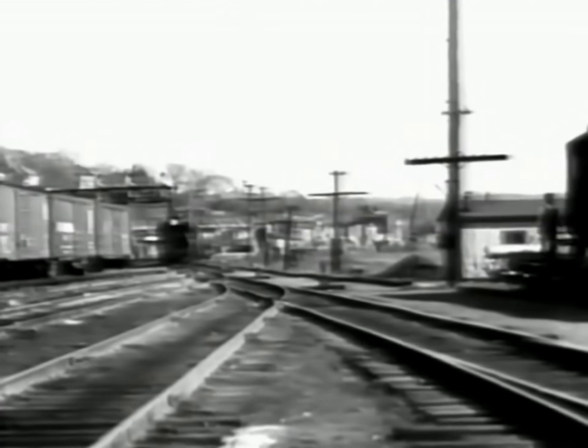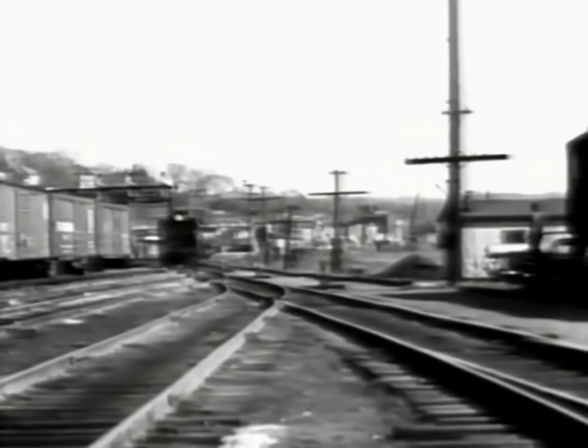Freight cars from all parts of the country were spotted on the many tracks. Cars going to the same city would have to be sorted out and coupled together. A small, powerful switch engine works in the yard, moving the heavy freight cars to the proper tracks.